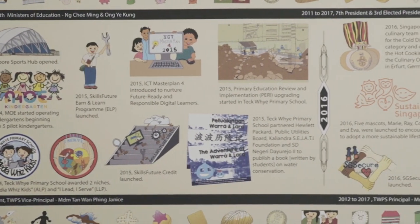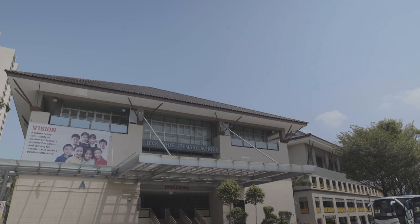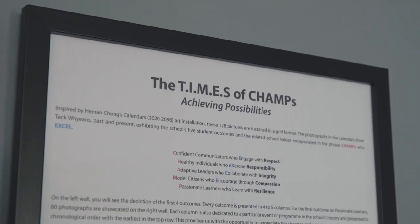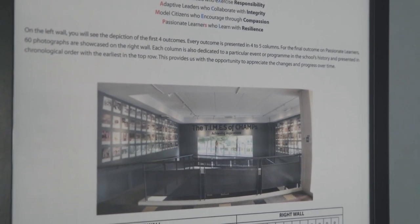Let us take a look at Techy Primary School's Heritage Corner that was inspired by the theme of tapestry. The theme that we have chosen is called TAMS — it stands for Tapestry of Individual Memories, Experiences and Salutations. We chose this theme to document the good work that is done by the school and community leaders, as well as to motivate our current and future students to foster a spirit of community service.